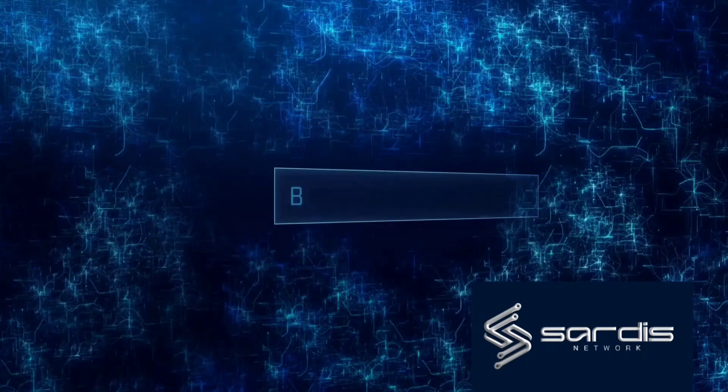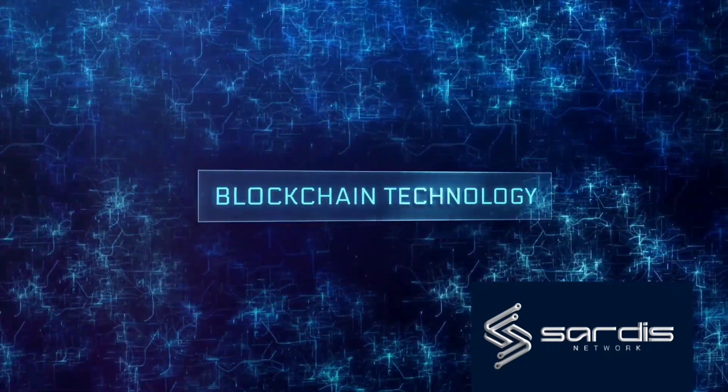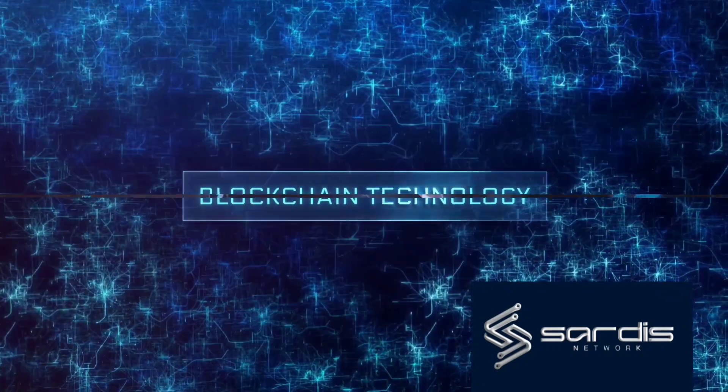Welcome to the world of Sardis Network — a high-efficiency, energy-saving, multi-chain crypto ecosystem set to revolutionize the way we interact with blockchain technology.